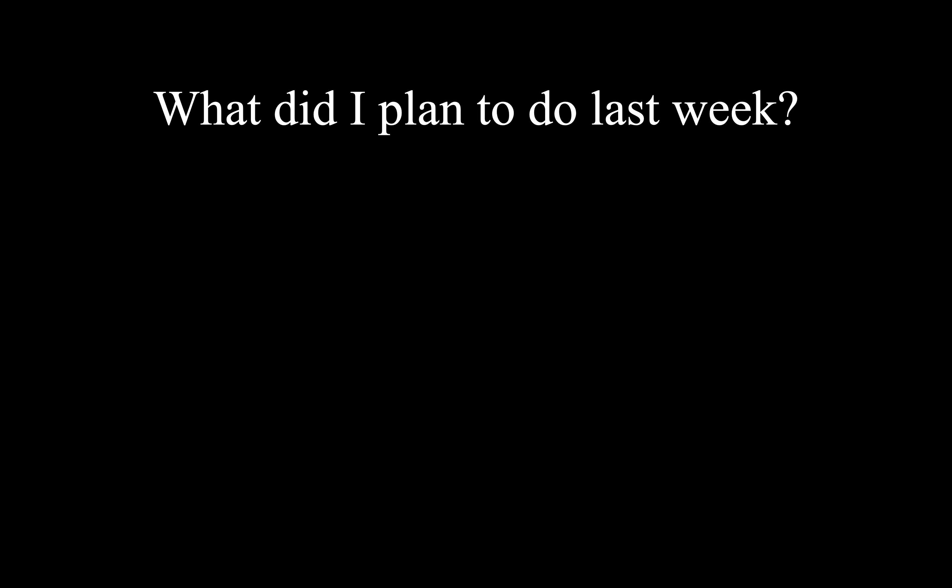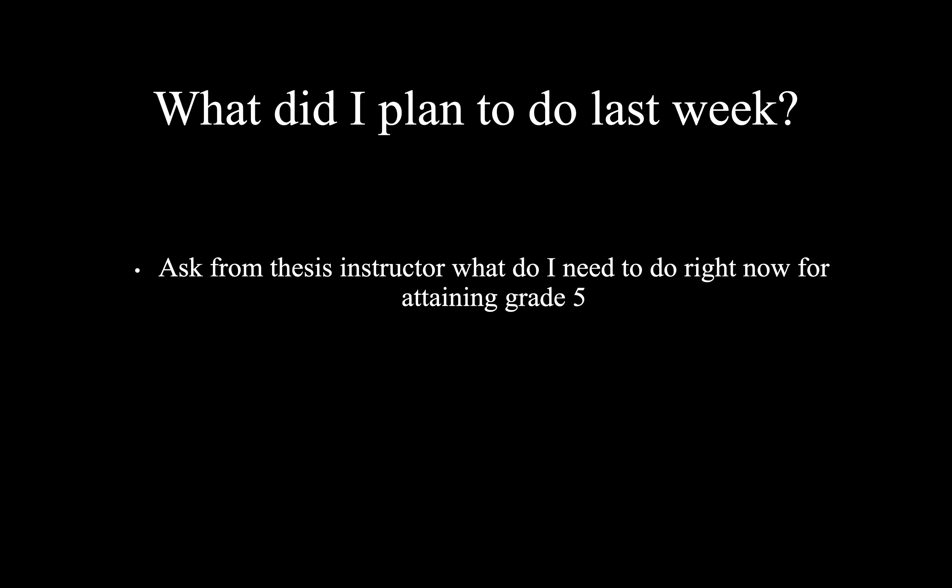What did I plan to do last week? My only goal for last week was to ask my thesis instructor what do I need to do right now for attaining grade 5, which is the highest grade from a master's thesis.